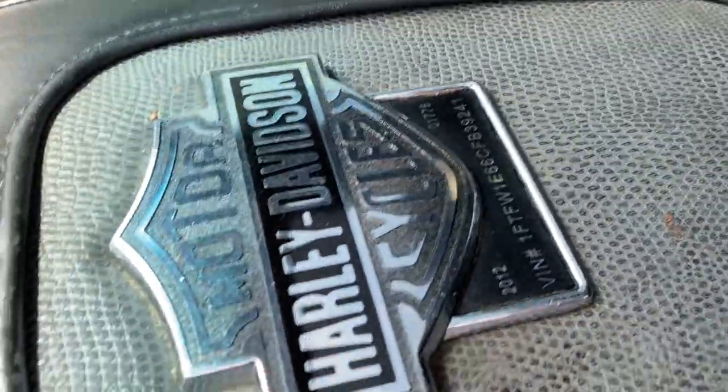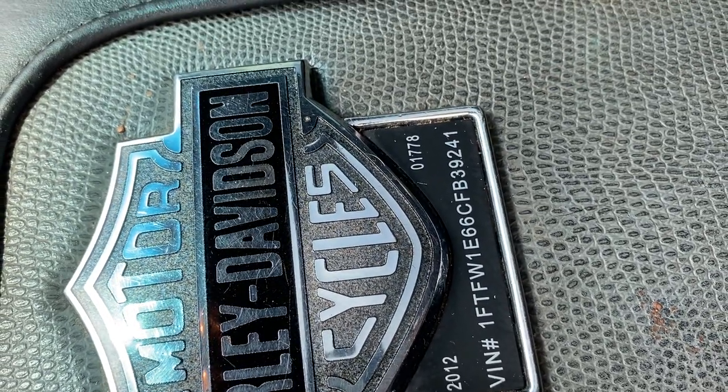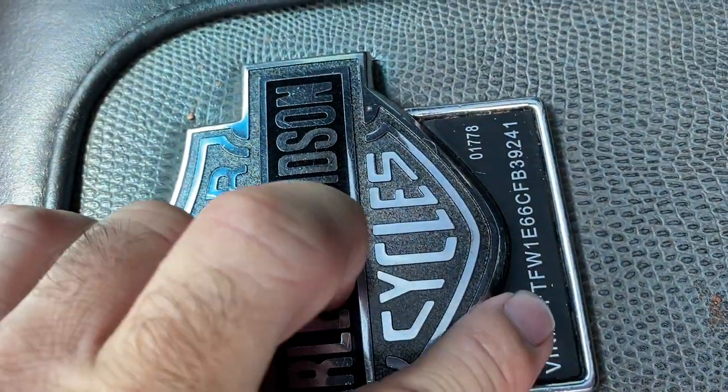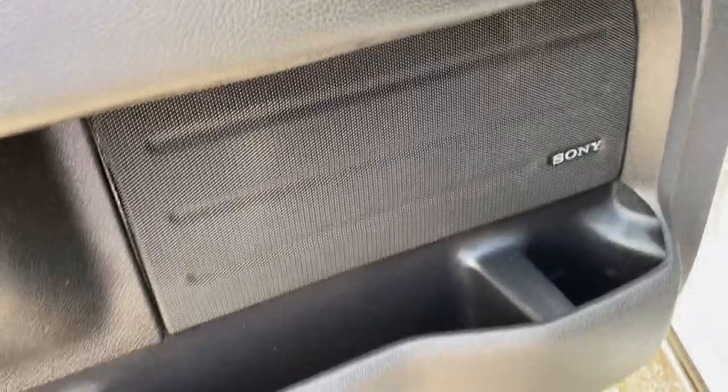Here's the Harley-Davidson badging. Here's your etched VIN number, production year, and how many were made. It does have the Sony sound system.